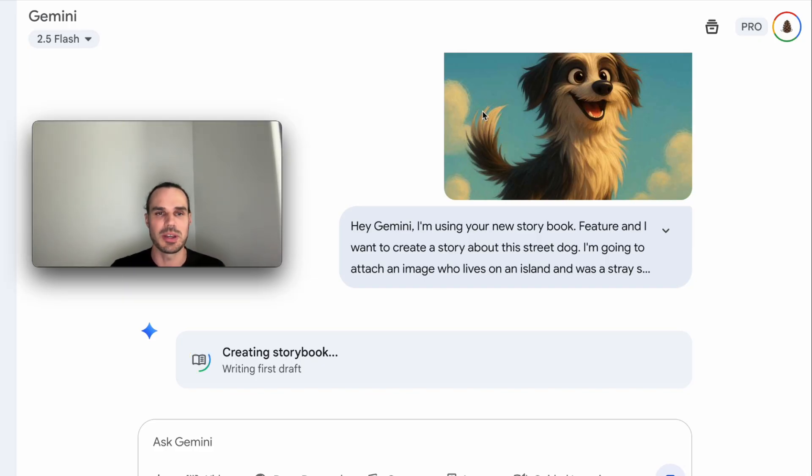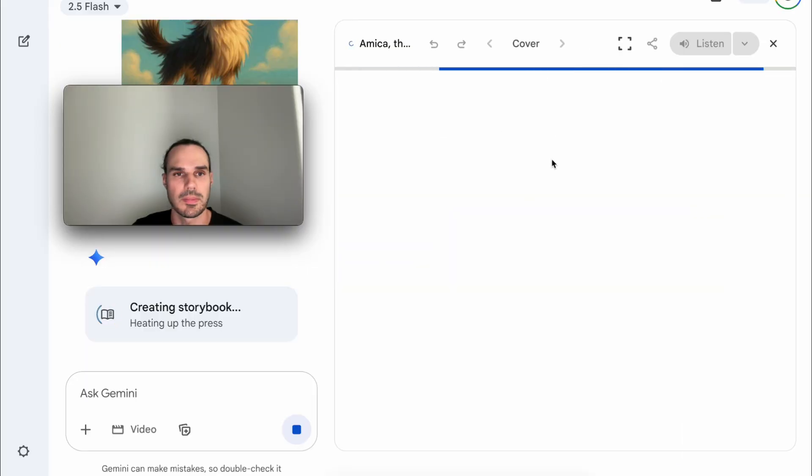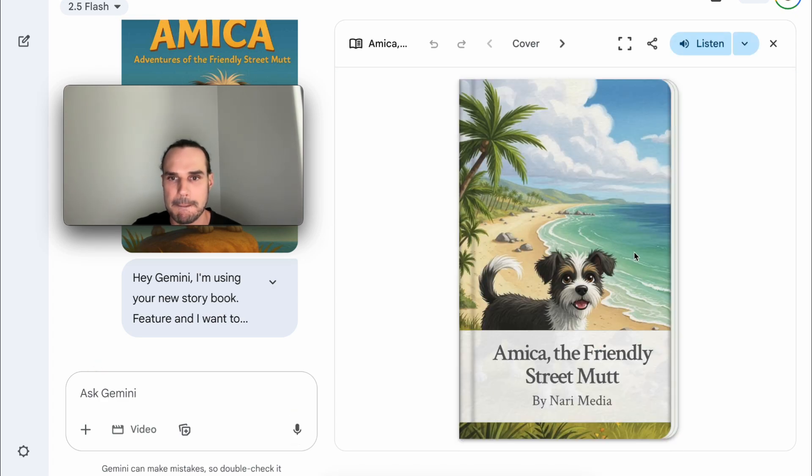I wanted to make a prompt for the storybook to help draft out the story, but it was actually smart enough to know it's just creating the storybook and the illustrations. I'm curious if it's going to keep my character consistent throughout the book since I attached the image of my character. Let's see — I'm doing this live, this just came out. It didn't quite keep it — it remade my character.